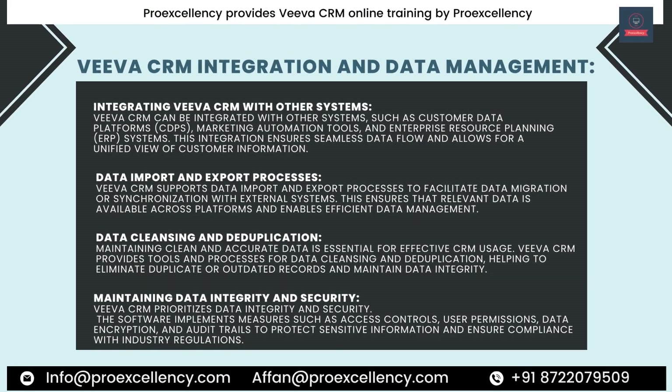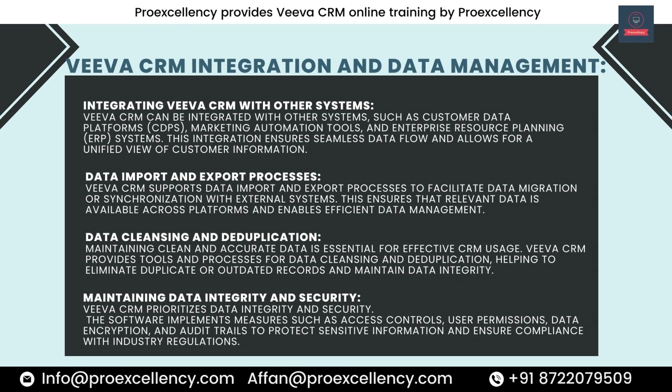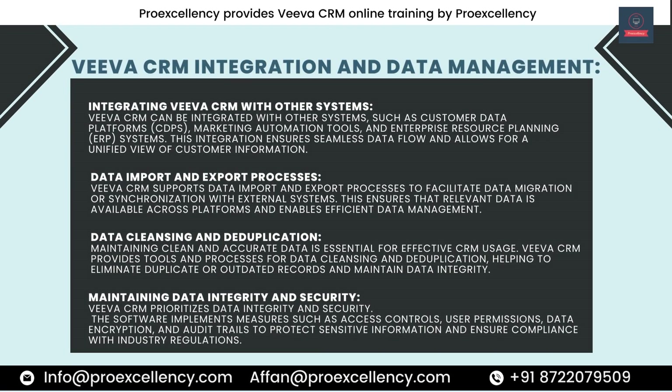Integrating Viva CRM with Other Systems. Viva CRM can be integrated with other systems such as customer data platforms (CDPs), marketing automation tools, and enterprise resource planning (ERP) systems. This integration ensures seamless data flow and allows for a unified view of customer information. Viva CRM supports data import and export processes to facilitate data migration or synchronization with external systems, ensuring that relevant data is available across platforms and enabling efficient data management.